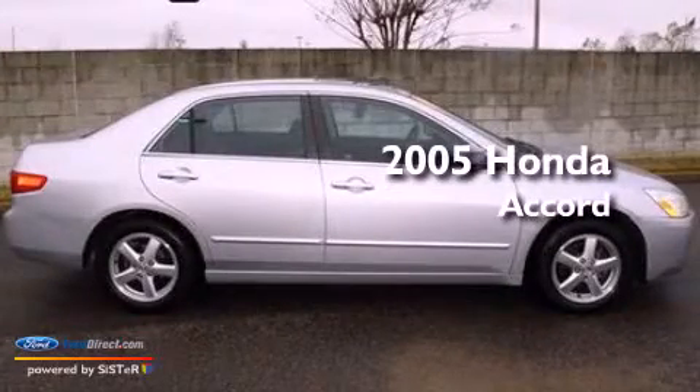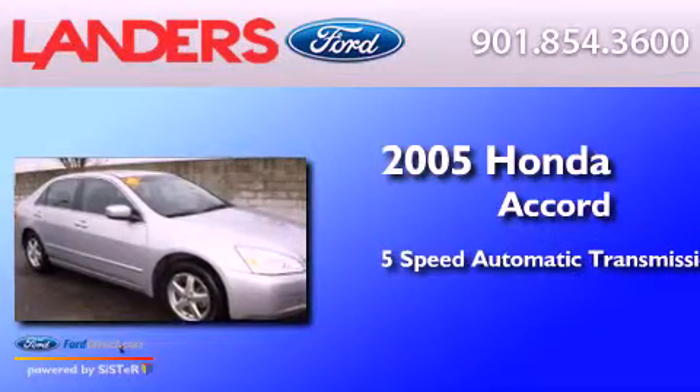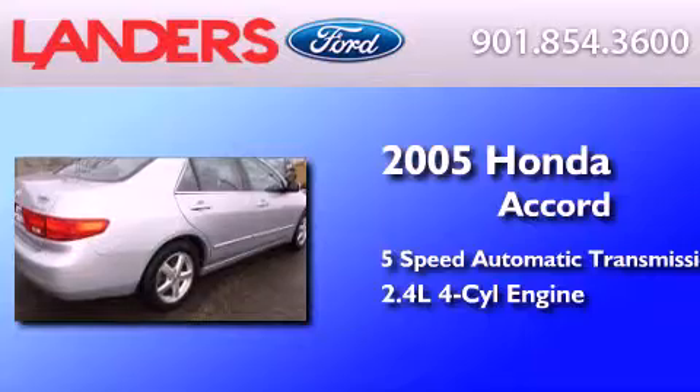This is a 2005 Honda Accord. This four-door sedan has a five-speed automatic transmission and an inline four-cylinder engine.